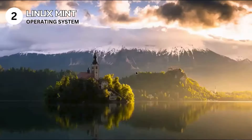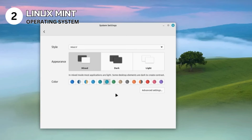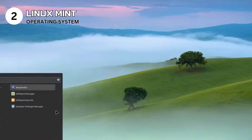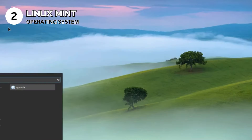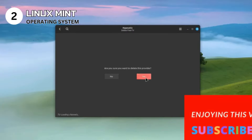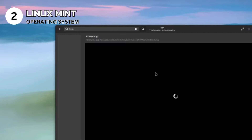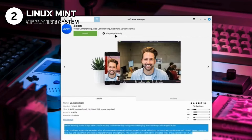Linux Mint climbs to the second spot with its elegance and user-friendliness. This operating system is a shining star for those looking to break free from mainstream OS options without diving into technical complexity. Linux Mint stands out for its simplicity, stability, and feature-packed nature, making it a favorite among newcomers and seasoned users alike. Pros: ease of use with an intuitive interface ideal for those new to Linux. Comes with a full suite of applications for everyday use. Highly customizable. Cons: may still face hardware compatibility issues with very new or very old hardware, and gaming support is limited compared to Windows, though Steam's Proton has bridged the gap significantly.